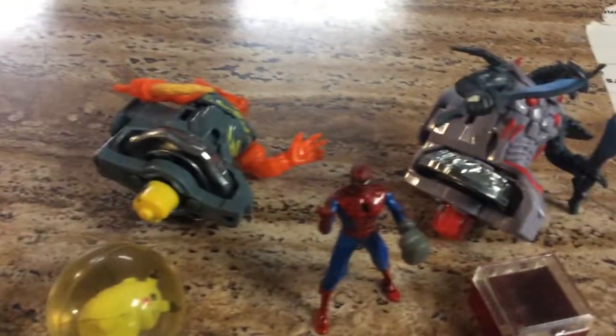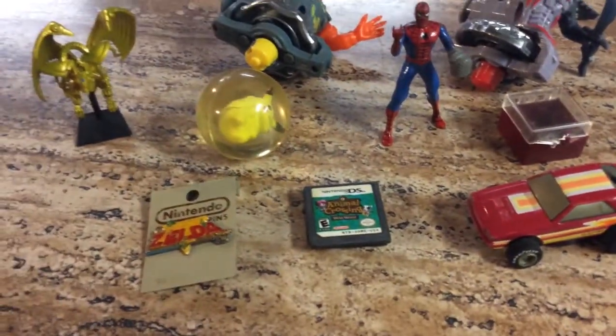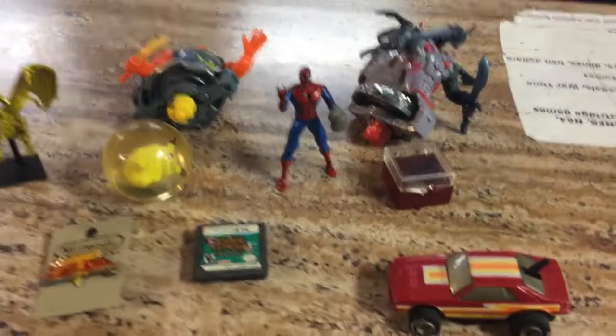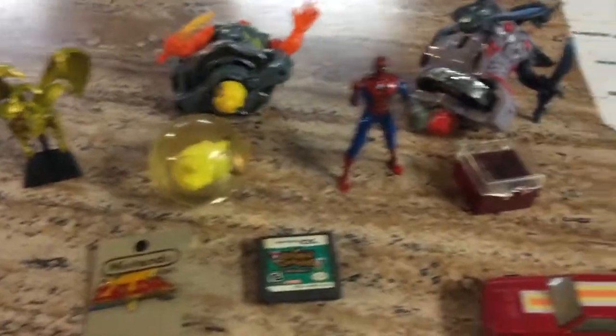Great finds today! One of these items is worth more than the rest of these items. But which one? Don't throw away the small things that you don't know exactly what they are, because they could be worth a lot more money than you think. Which one of these items is worth the most? Let's find out.